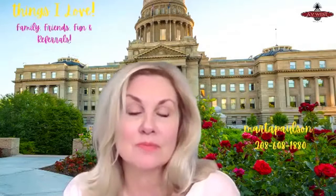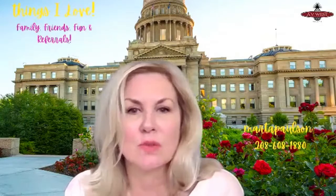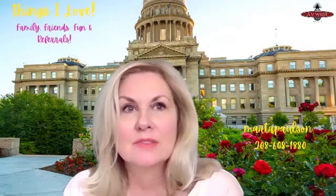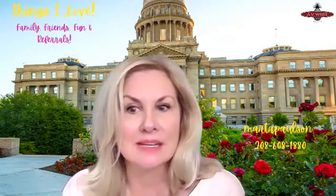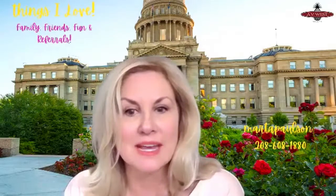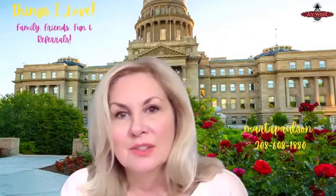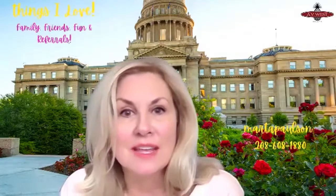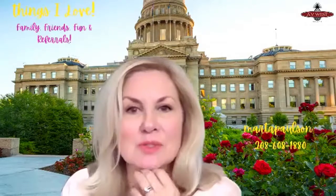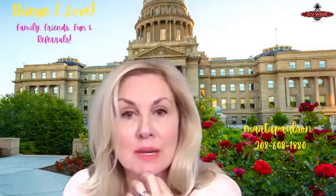I'm getting ready to list a beautiful older home in West Boise with just a gorgeous backyard. The home was built in the 60s and it has truly like a yard and a parcel that is just fantastic. Sometimes the charm of an older home is something you just don't find — they have a certain patina, a certain feel, just so comfortable. So it depends on what you like.